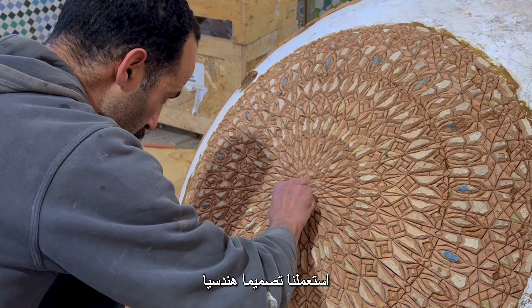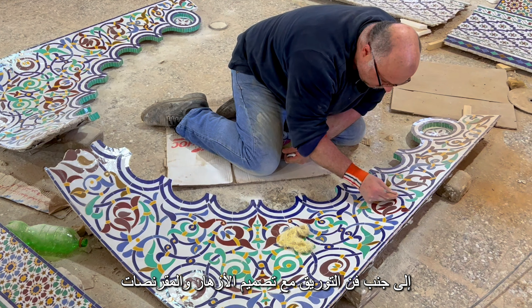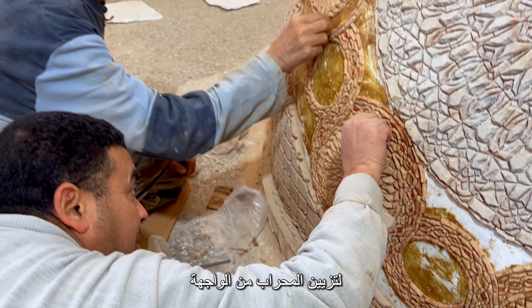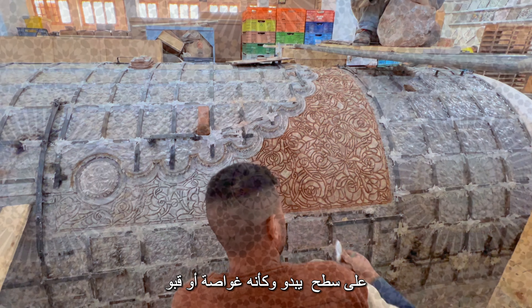We used geometrical design consisting of the 24-, 16-, and 8-pointed star, along with floral design and muqarnas, to decorate the backward-facing tiles on the surface of what looks like a submarine or a vault.